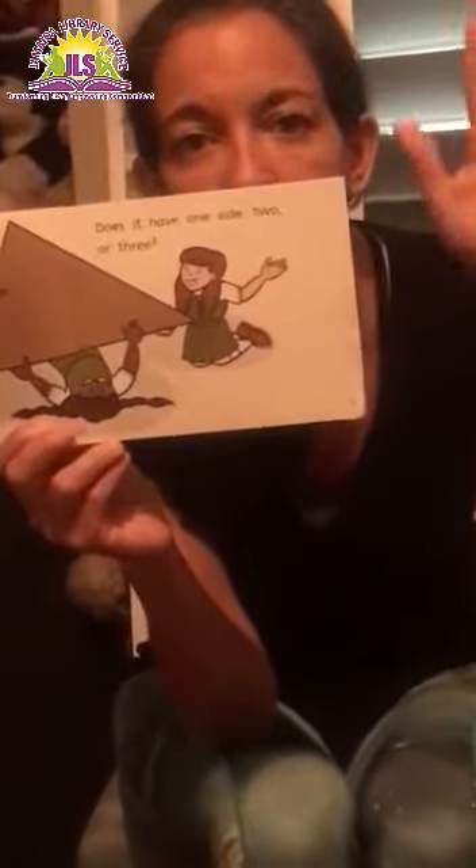Now let's look at this shape. Does it have one side, two, or three? Raise your hand if you see three and hold up the number three. What color is that? It's brown.